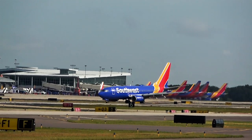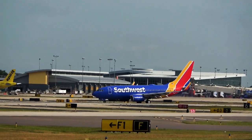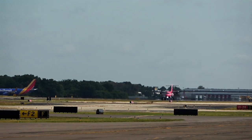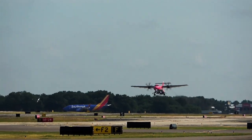Silver Wings 82, Tampa Tower, winds 1-6-0 at 8, runway 19 left, cleared for takeoff. Silver Wings 82 heading to Pensacola.